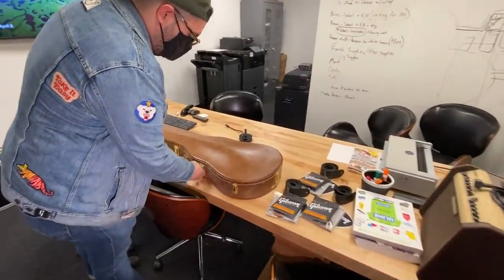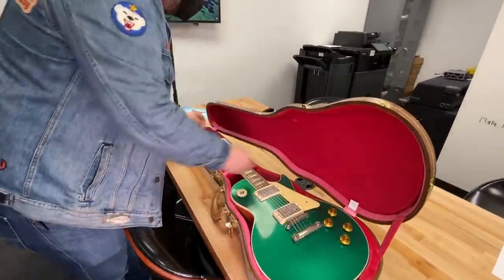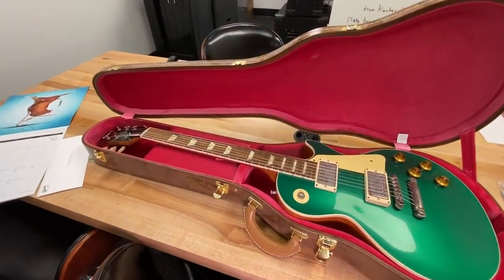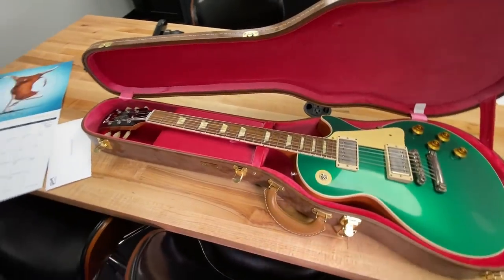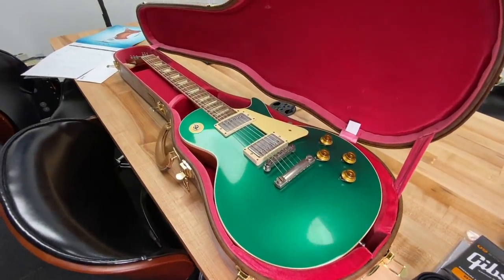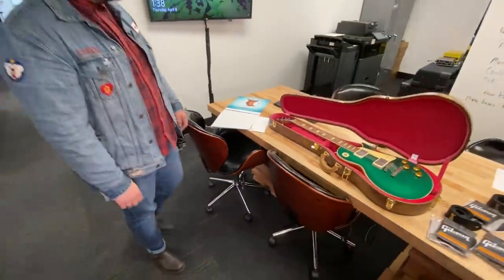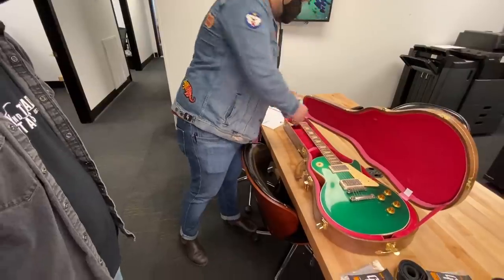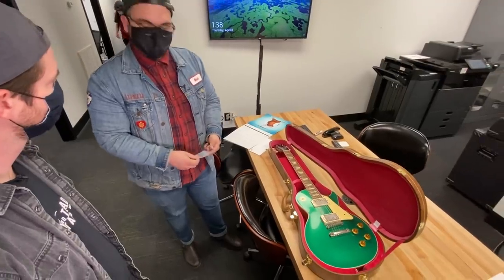We're going to flip the latches on this. Oh my goodness. It's got the pink interior case. Damn, it's no joke. So it's a '57 — it's an R7. We take the switch cap off of every guitar before we ship them because those can break in shipping pretty easily.